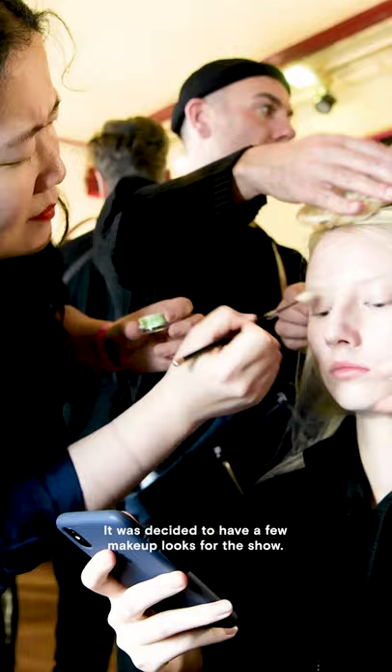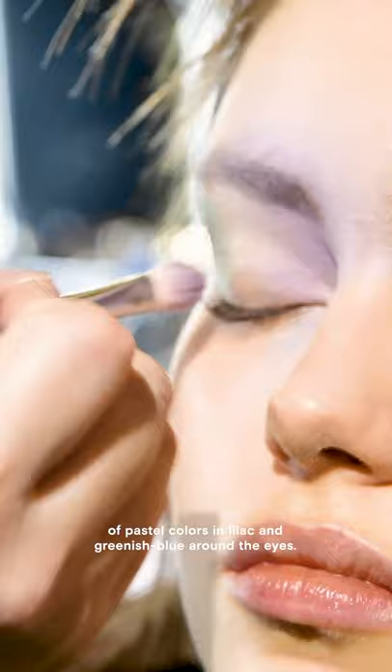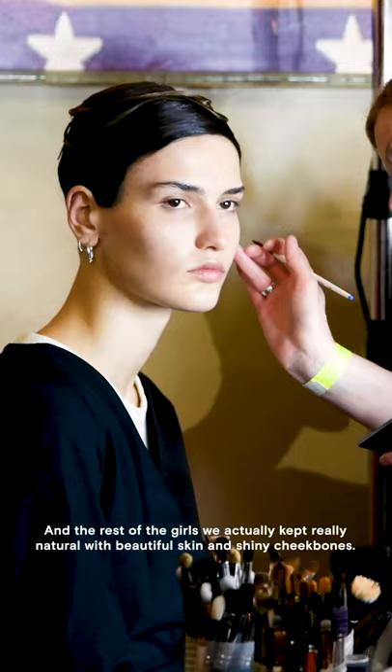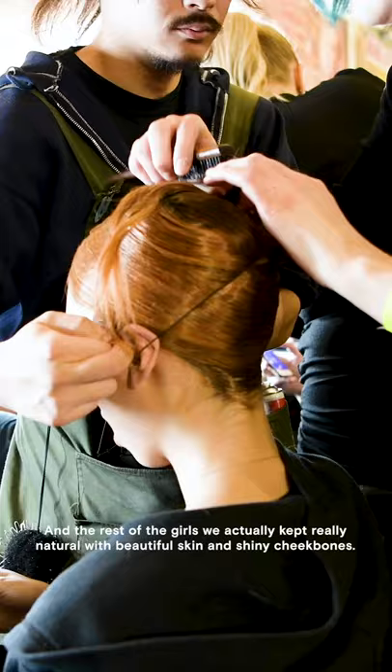It was decided to have a few makeup looks for the show. Some of the girls are wearing a soft blend of pastel colors in lilac and greenish blue around the eyes. We have two girls with a beautiful glossy ochre color on the eyes, and the rest of the girls we kept really natural with beautiful skin and shiny cheekbones.